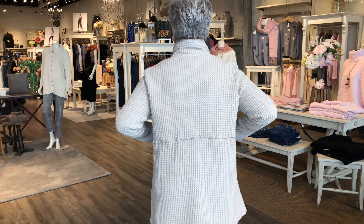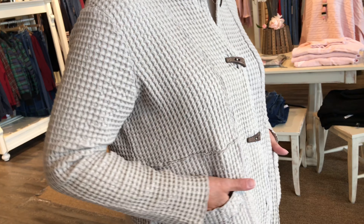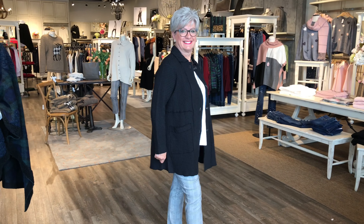Now this is Lori's pick — she said make sure I tell you that. This is the car coat, the long waffle jacket in flax. It pairs beautifully, goes right back to denim and her favorite pair of printed pants. And of course, black goes with everything.